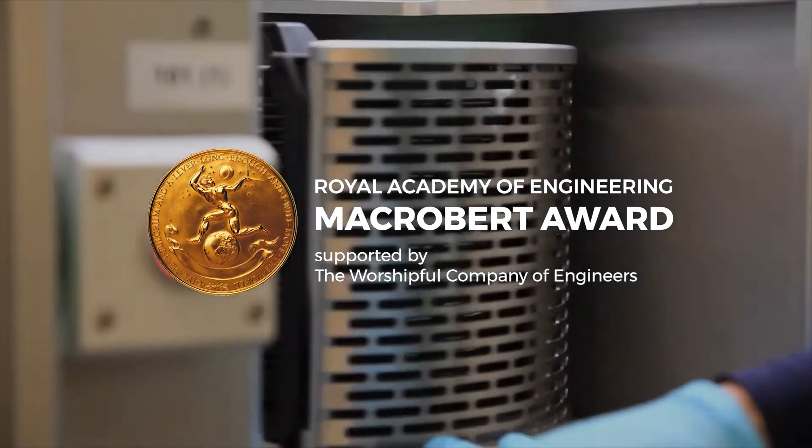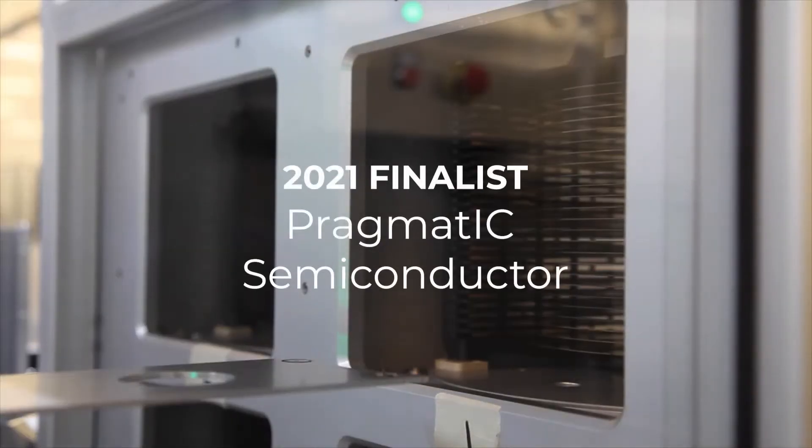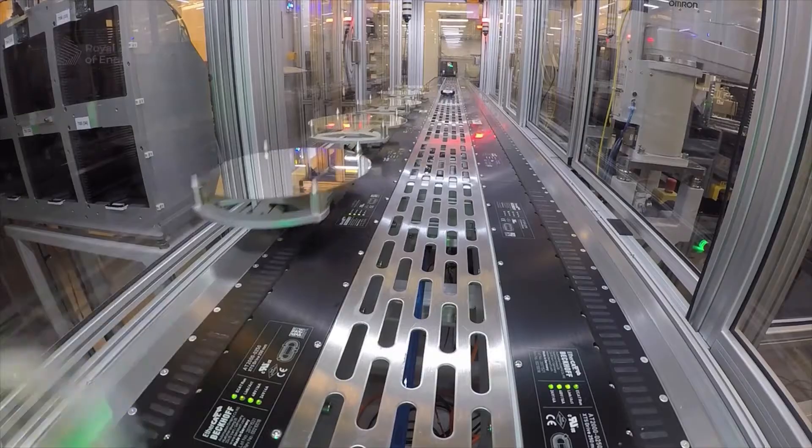At Pragmatic Semiconductor we've developed an entirely new process for manufacturing what we call flexible integrated circuits — flex ICs. These are similar to a silicon chip that is the brain of all of our electronic devices, but are much thinner, more flexible, and much lower cost.